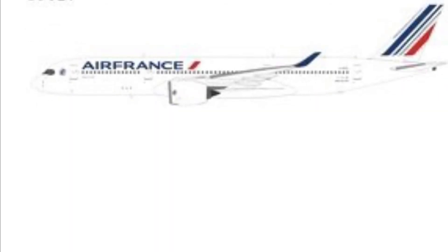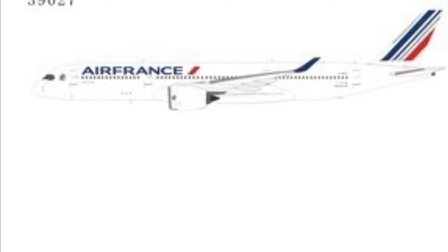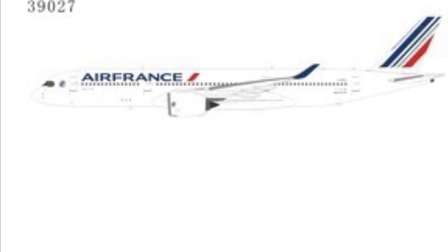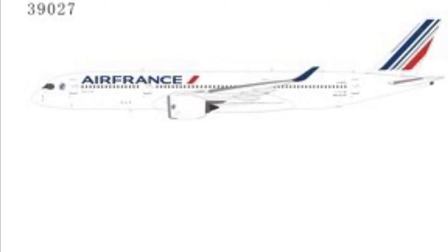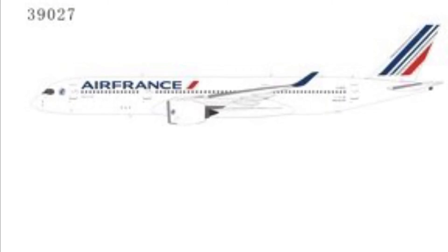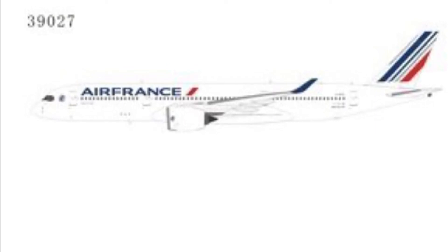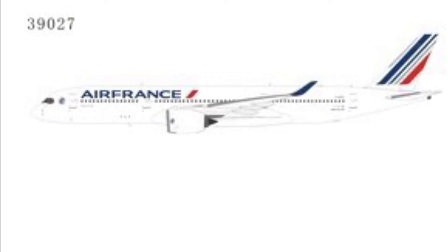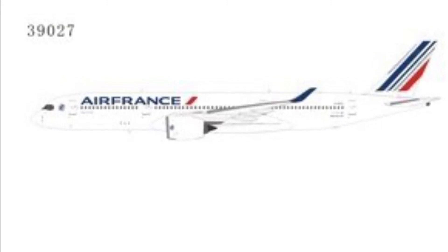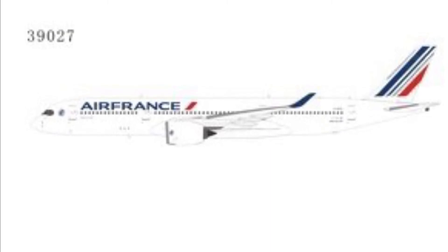Next we have the Air France A350-900, which costs £46.95. This aircraft could fly to all sorts of destinations depending on your airport setup. I'm probably going to send this one to French Guiana — a country in South America owned by the French — and deploy it there.